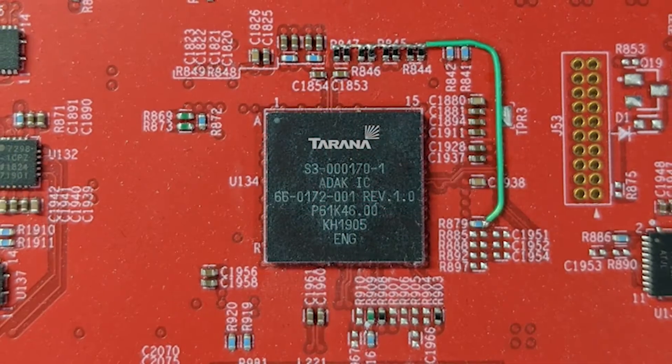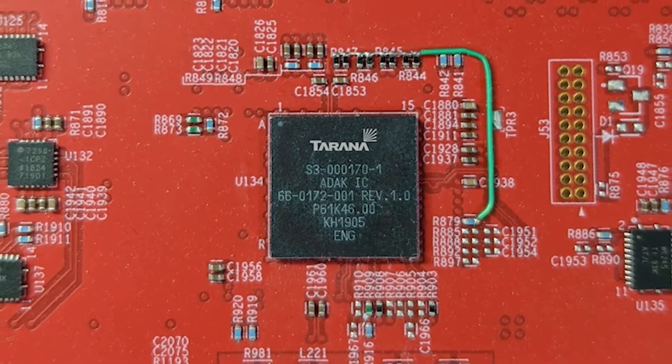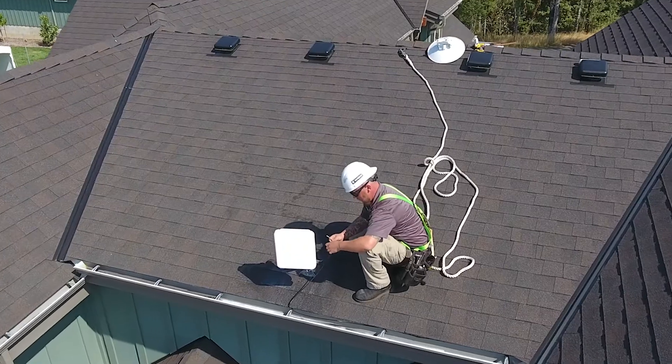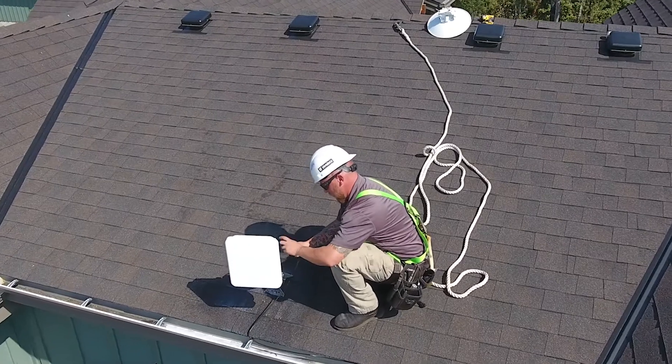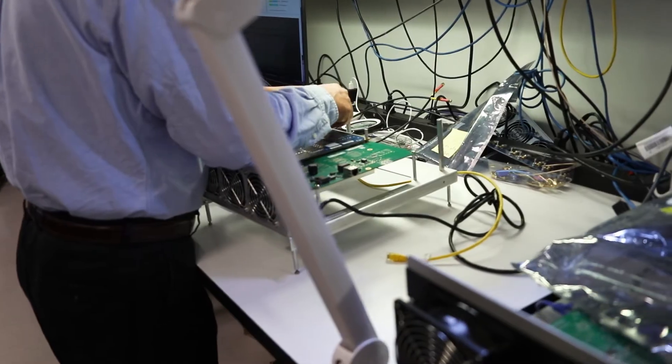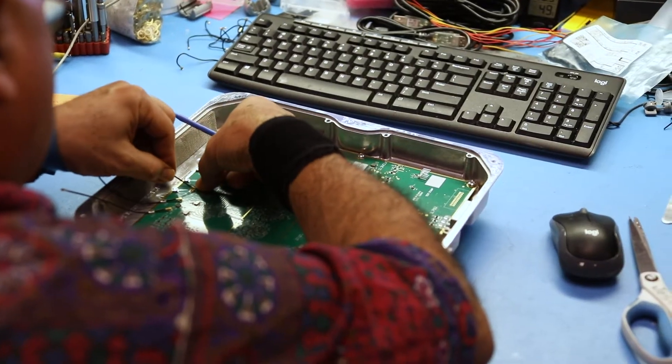Tirana's new advanced next generation fixed wireless access builds on the innovations of the existing G1 platform to reliably deliver the world's first gigabit plus speeds in line of sight, near line of sight, and non-line of sight conditions using either licensed or unlicensed spectrum.